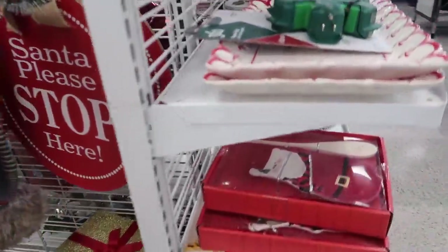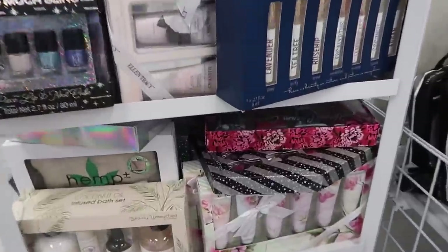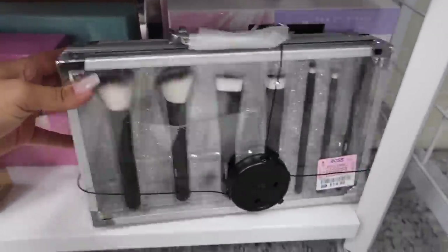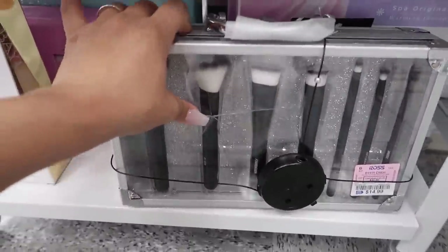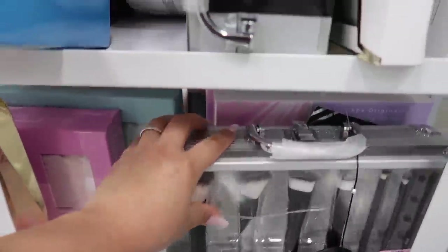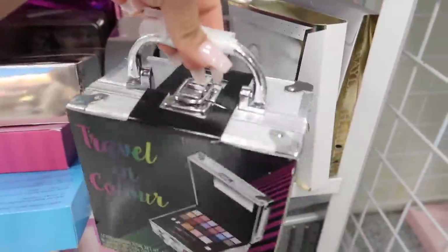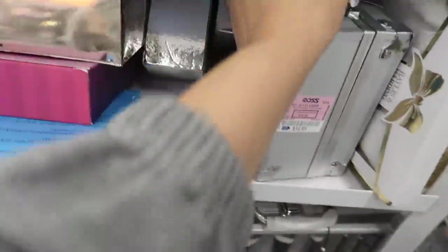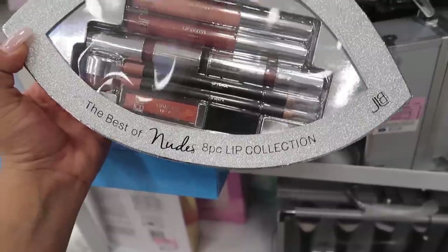They have gift sets — Jason just showed me this whole section I missed. This kit here for $14.99 comes with a little case — though this one's already broken. Another case for $12.99 called Travel in Color — super cute. And then this one that looks like the Huda Beauty packaging — the best of nude eight-piece lip collection for $10.99. These are all gift sets.